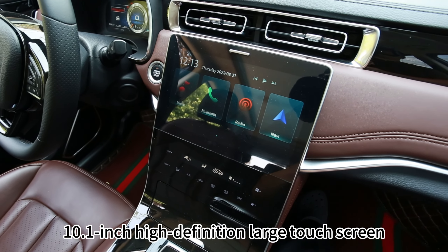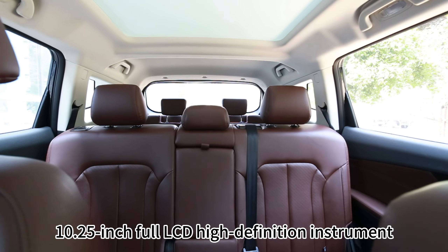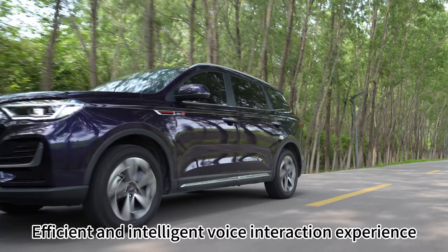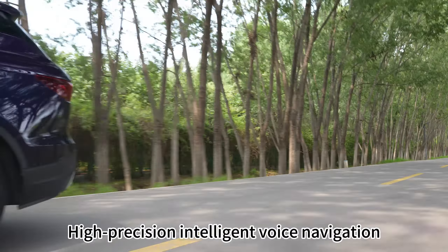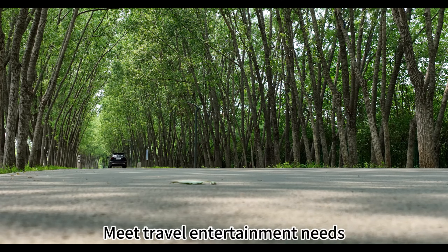A 10.1-inch high-definition large touchscreen and a 10.5-inch full LCD high-definition instrument panel provide an efficient and intelligent voice interaction experience. High-precision intelligent voice navigation and the ability to switch between car apps at will meet all travel entertainment needs.